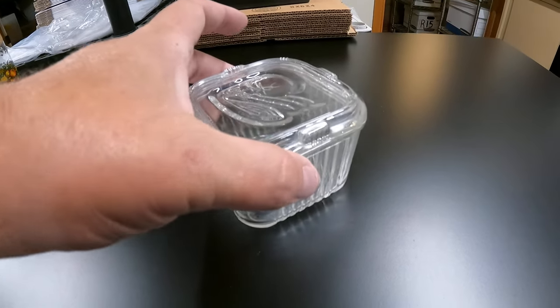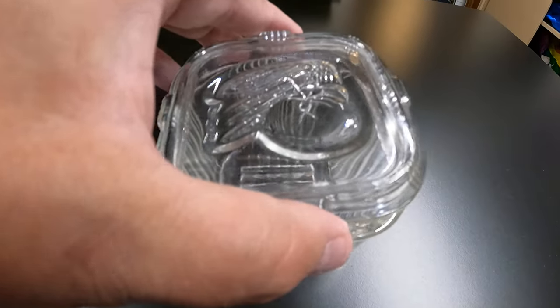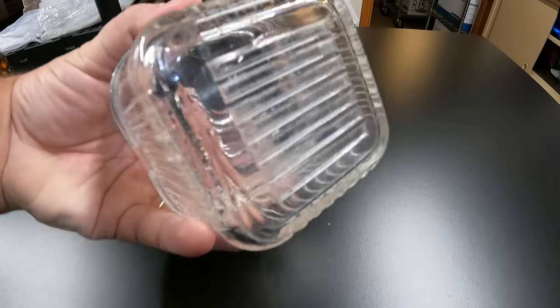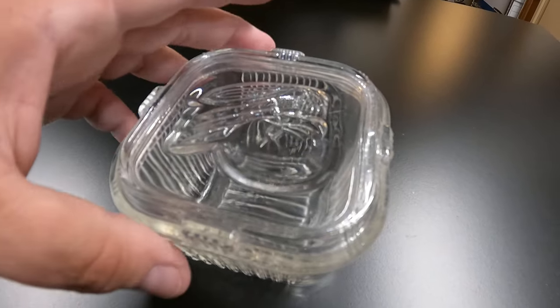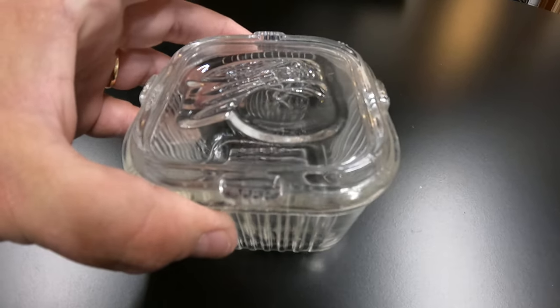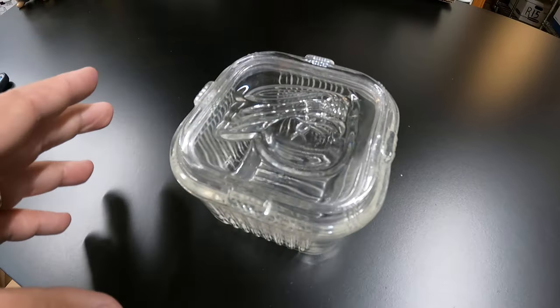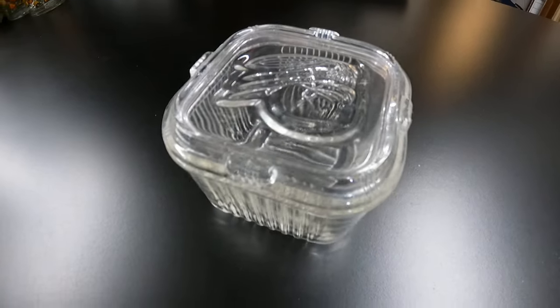Then we have this Federal glass refrigerator dish with some fruits and veggies on the lid. Donna got it at a garage sale for $1. It's selling for $11.99 and it's going right down the road in Nebraska to Elkhorn, which is right by Omaha — about a 45-minute delivery.